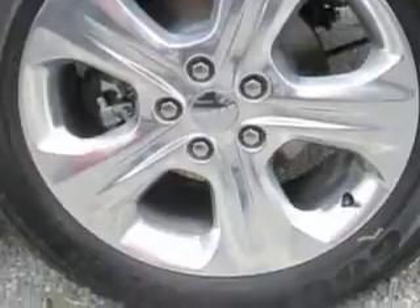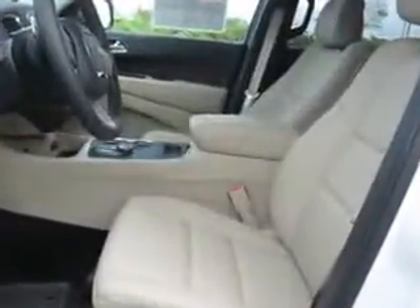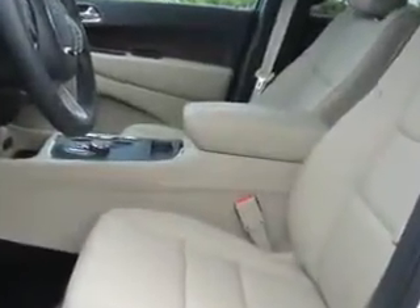Enjoy this family SUV with features like premium carpet floor mats, height-adjustable third row headrests, front, rear, and third row floor mats, cargo area light, and much more.